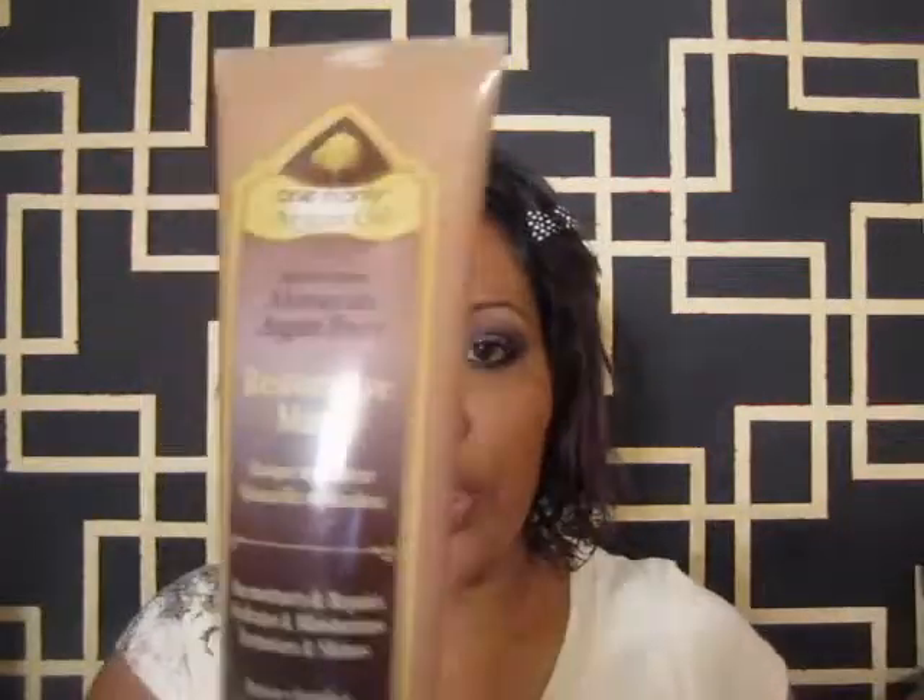The mask says to leave it on your hair for seven to ten minutes after you rinse with conditioner — which I think is a long time, so I'll probably try five minutes — then rinse and style as normal. So I got that and hope it works. Never heard of it, so any feedback is appreciated!